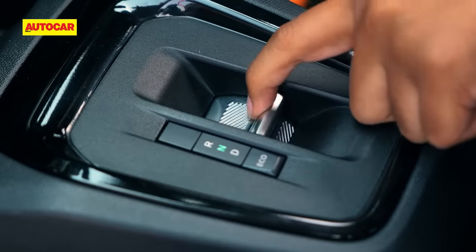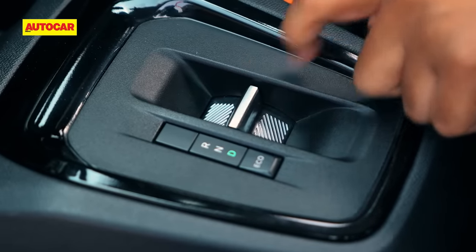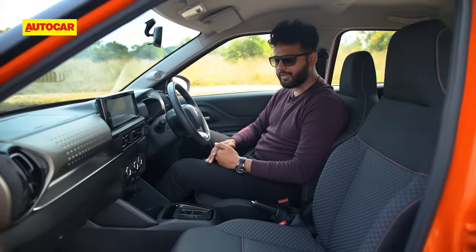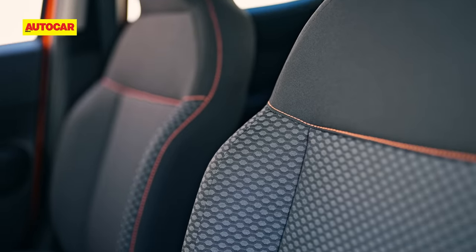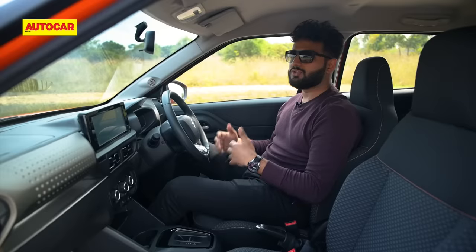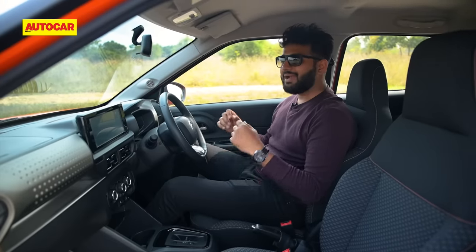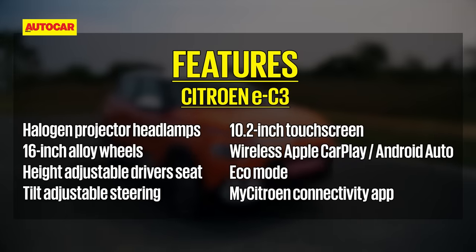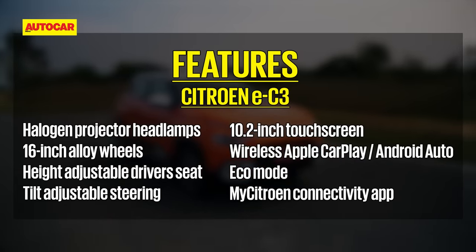The drive selector is a slick toggle switch with a drive mode button. Space on the whole is plenty — there's a good wheelbase, the seats are comfortable, the steering position is good, and you have height adjustment for the seats. So it does have its positives, but the EV-specific bits are a bit missing. Feature-wise, you miss out on a reversing camera and rear defogger, among others.